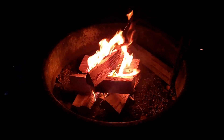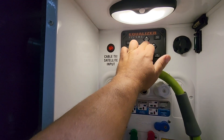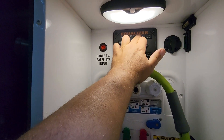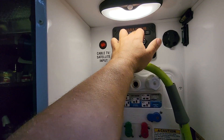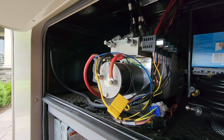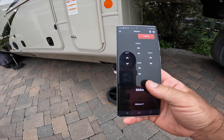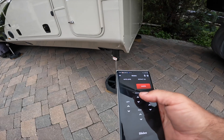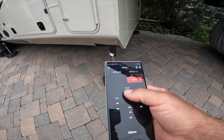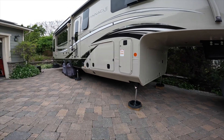Number two on the list is a self-leveling system. Mine just so happens to be a hydraulic equalizer self-leveling system. With the push of one button, the jacks come down and the RV self-levels itself — no more hand-cranking stabilizing jacks down, no more using a noisy drill to lower or raise the stabilizer jacks. A cool feature on my RV is that I can operate this from my phone app, which allows me to stand anywhere around the trailer and monitor as the jacks come down.